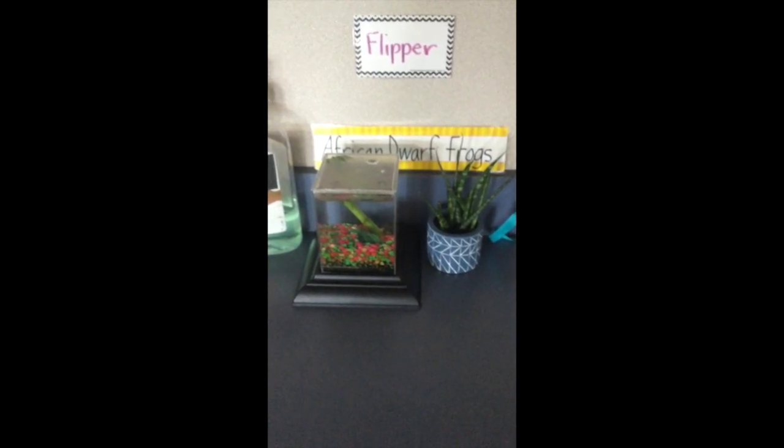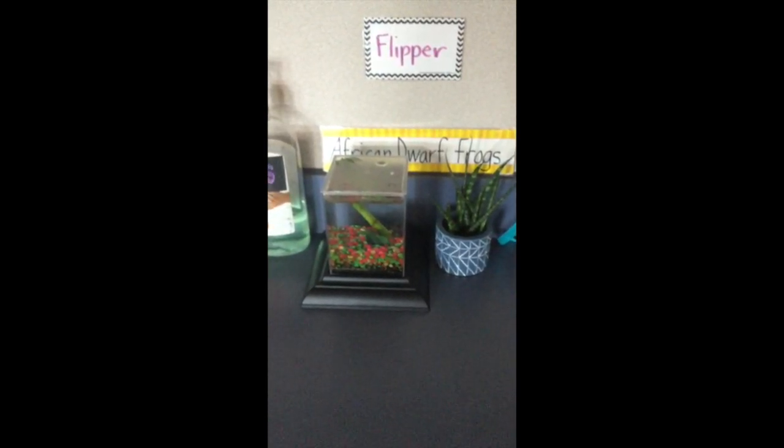One special friend we have in our classroom is Flipper, who you will be able to meet next week. He is our class pet. He is so tiny it's hard to see him, but he is an African dwarf frog and he lives on our counter.